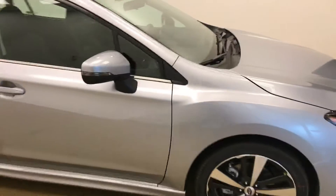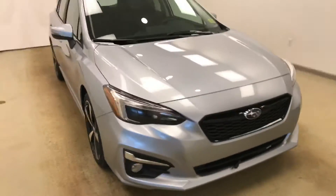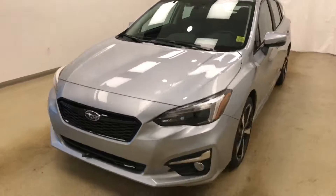60-40 split bench seats with center armrest cup holders, and you can fold seats down for more storage space. Once again the stock number is 188606 on a 2018 Subaru Impreza and our exterior color is ice silver.